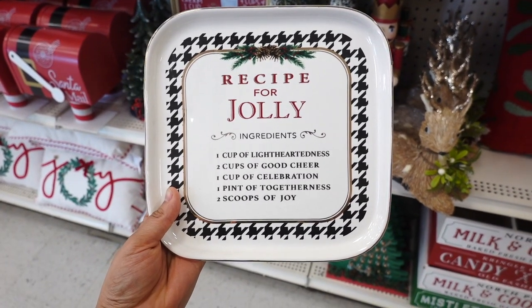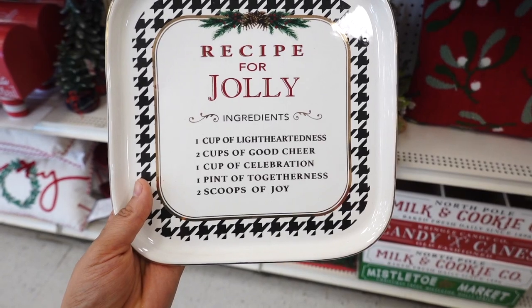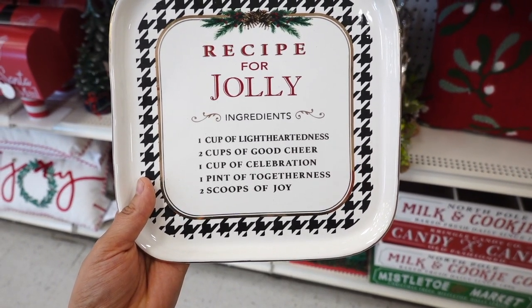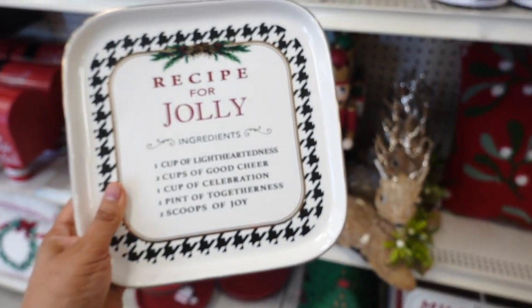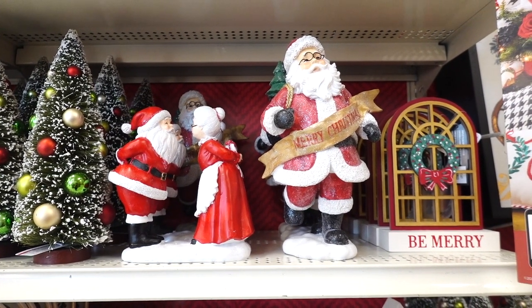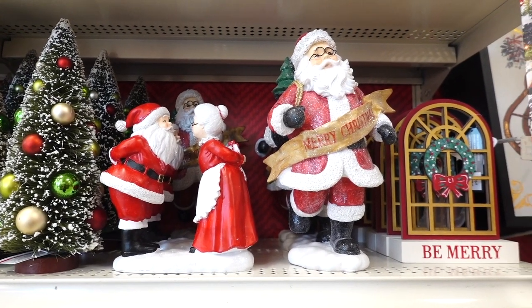This one says a recipe for jolly and it has the ingredients. The ingredients are very cute — I just love what it says, like the two scoops of joy. This is $16.99. They have lots of Santa Claus decor. Look at Santa Claus with Miss Claus — that one's $24.99.